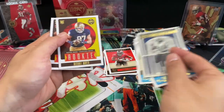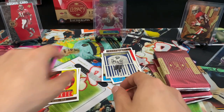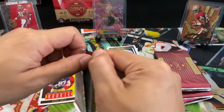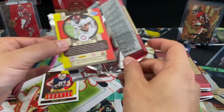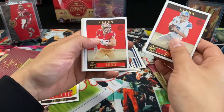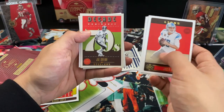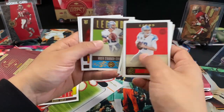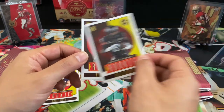There we go — rookies: Michael Mayer, Bryce Young. Hopefully we hit some nice numbered stuff. Joe Green. Marcus Ware. Rookies: Xavier Hutchinson, Will Anderson Jr.